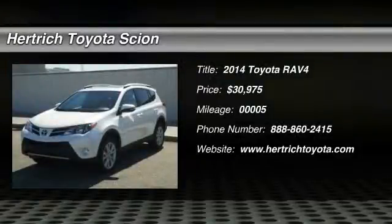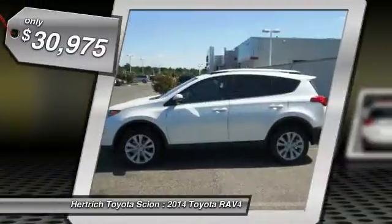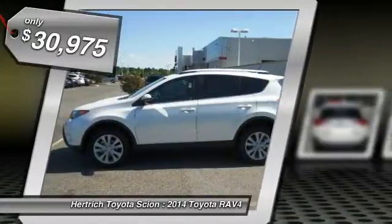Contact Hertick Toyota of Milford today for information on dozens of vehicles like this 2014 Toyota RAV4 Limited. This Toyota includes 50-state emissions, special paint, and more room.